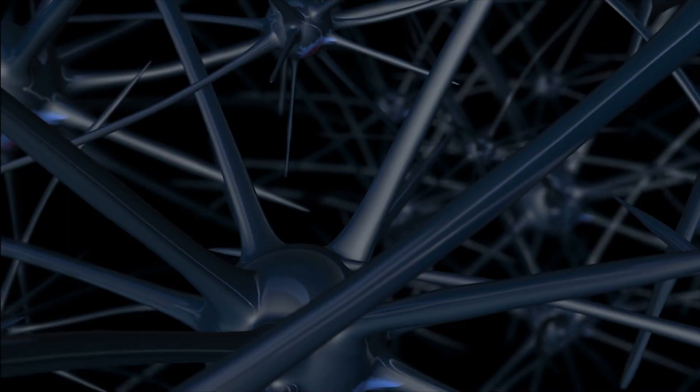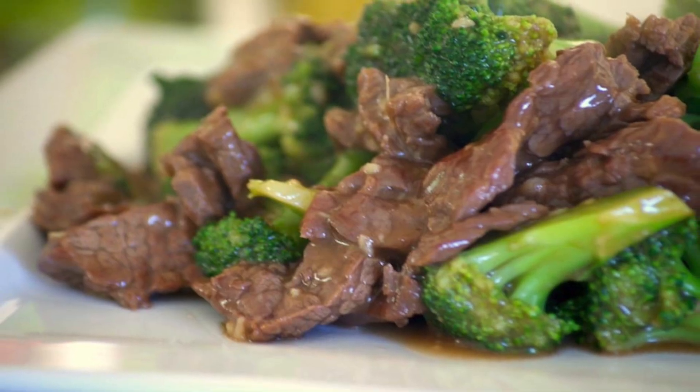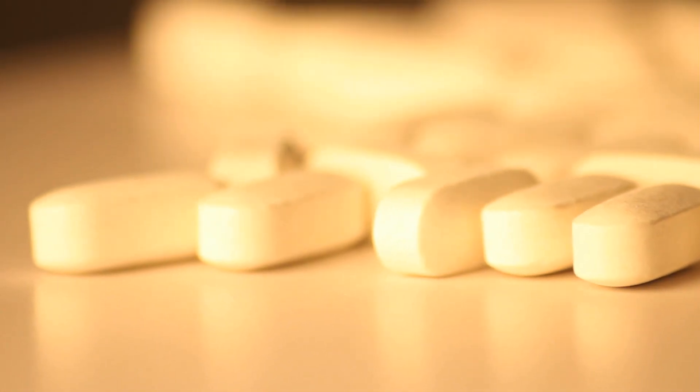Where do we get alpha lipoic acid? Since it's present in just about every cell in the human body, it's also common in many foods. You can get it in broccoli, red meat, and organ meat. However, because it's such a sensitive molecule, it gets broken down when you cook it or through any kind of adulteration. This makes it one of the very few antioxidants that is actually more potent and more bioavailable in supplement form — in a capsule — than when you get it from food.